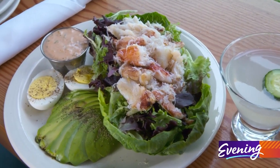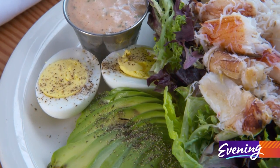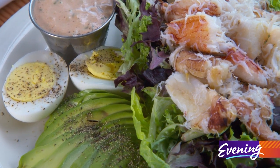It's kind of a composed salad with classic louis dressing, which is similar to Thousand Island. There's greens and avocado, hard-boiled egg, and then just a big helping of fresh Dungeness crab.